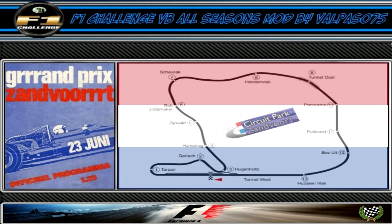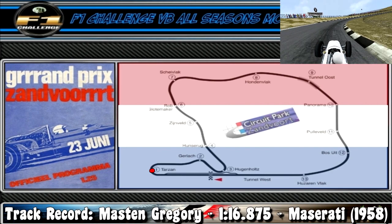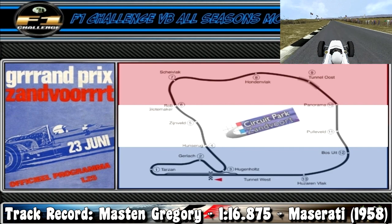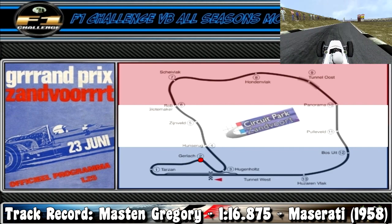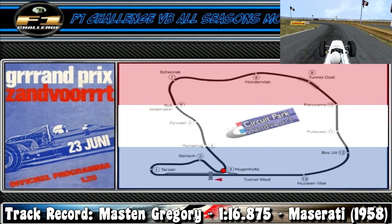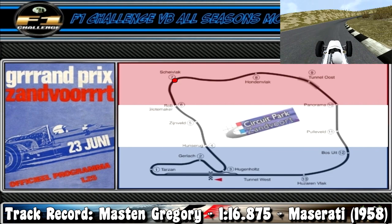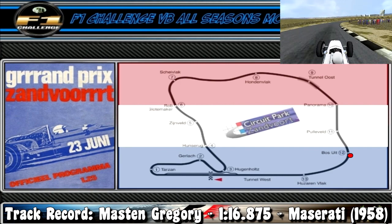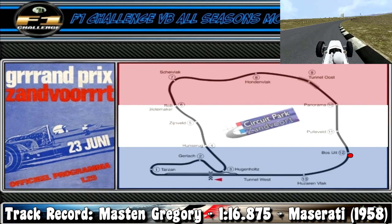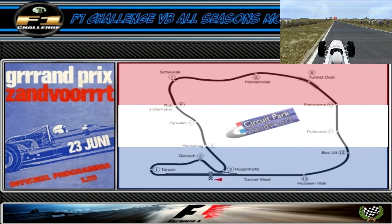Here we are once again amidst the sand dunes of Zandvoort, where a lap starts off with a long run down into turn 1, a tight 180-degree right-hand hairpin with a bit of a camber. Next are turns 2 and 3, forming a medium speed left-right chicane which leads directly into turn 4, a tight 180-degree banked left-hand hairpin. From here the track opens up until we reach turn 7, a medium speed right-hander. The track opens up once more until we reach turn 12, another medium speed right-hander which leads into the final corner, turn 13, a high-speed right-hand sweeper that brings us around onto the main straight — and that is a lap around the Zandvoort circuit.